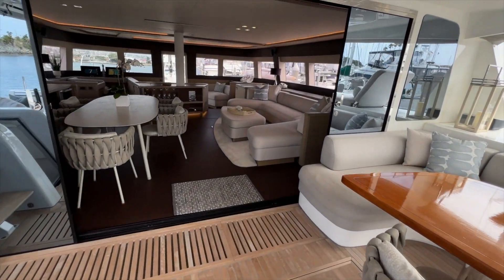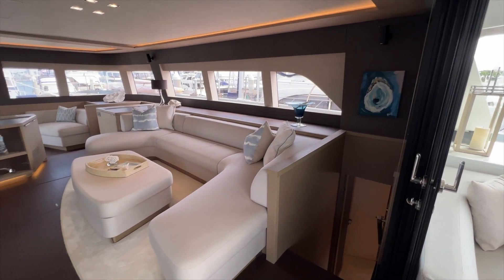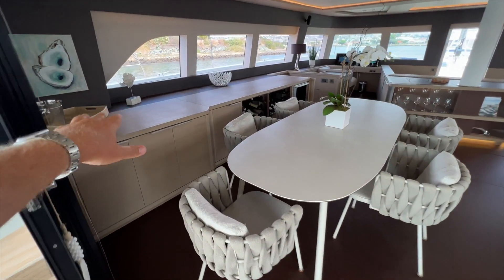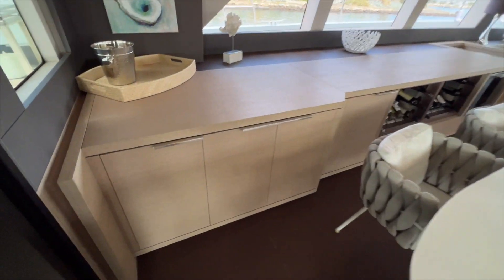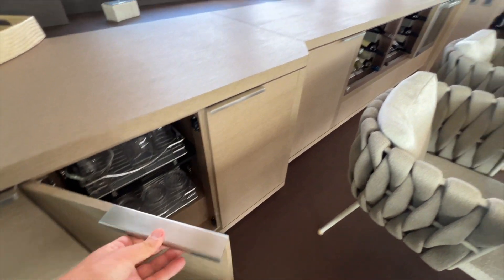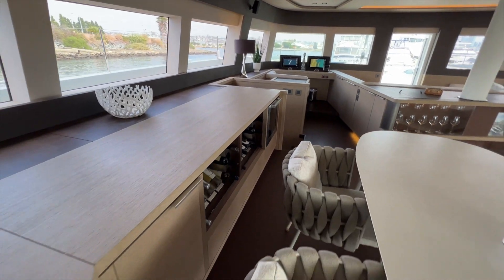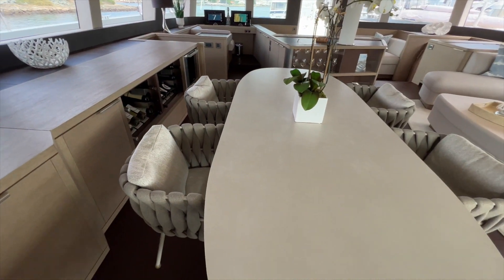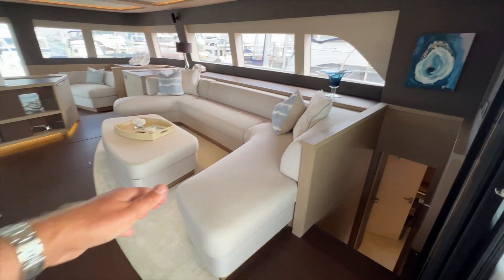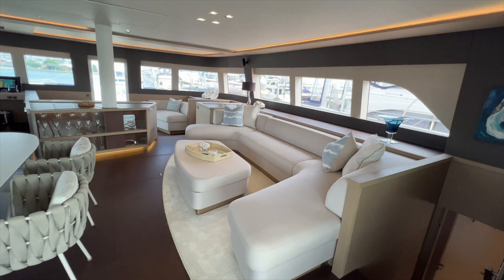Let's move into the main salon. The main salon here has the design of the Lagoon 78, the PowerCat version, where you have a tremendous amount of storage here on the port side — glassware throughout. There's wine storage moving forward to a wine refrigerator. It's really nice to have the storage, a big dining table, and also salon seating. I think that's a very smart way to go.